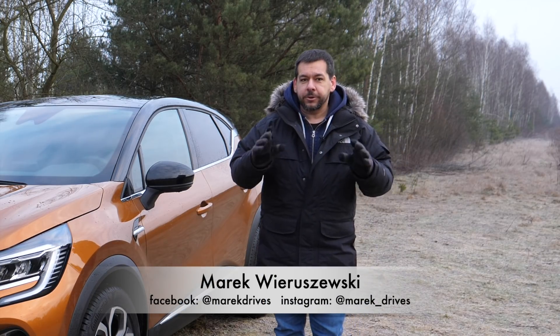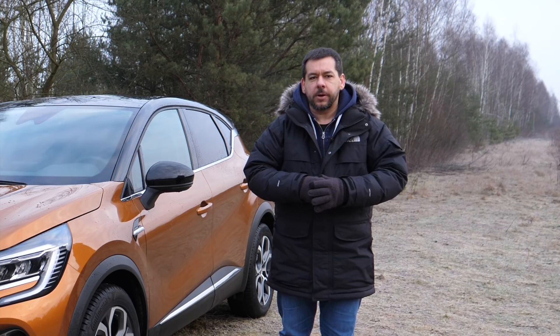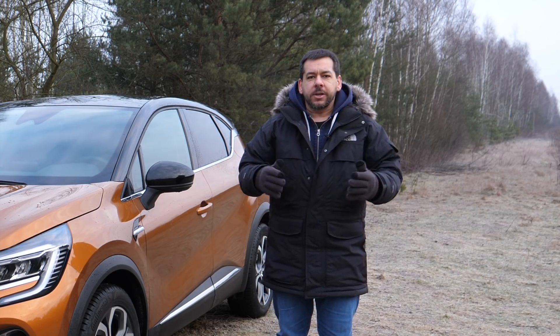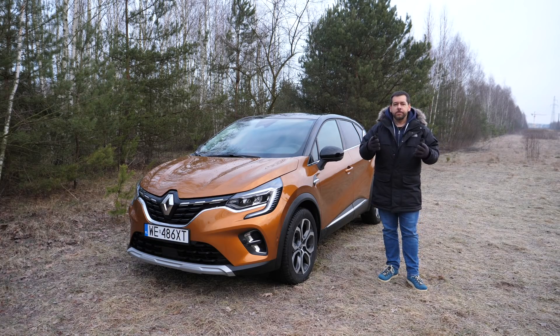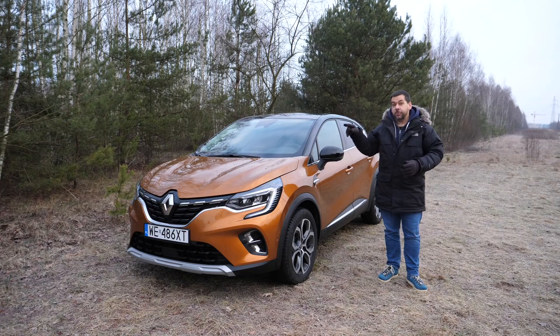Seven years ago, almost to the day, at the Geneva Motor Show — which for 2020 has been canceled due to the coronavirus — Renault launched a small crossover. Its bold design attracted some interest, but nobody seriously expected the Renault Captur to soon become the European B-crossover segment leader. So the second-generation Renault Captur has some big shoes to fill.